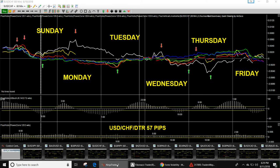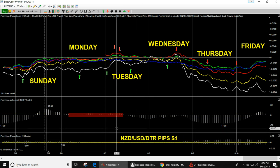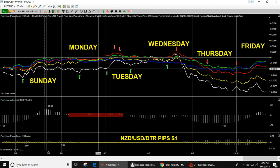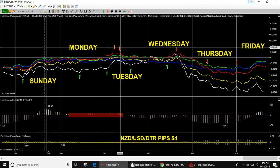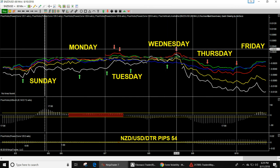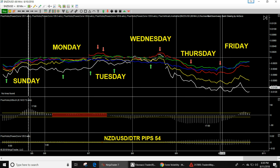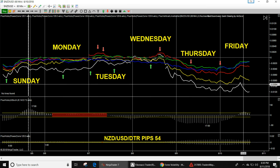Last pair is NZD/USD — 54 pips daily trading range. Sunday coming in: Wednesday 10am look for an up move on NZD/USD. Another up move Tuesday at 1am, then sell at 5am and 8am until 1400 Tuesday, then look for an up move into Wednesday. Watch out for a sell at 1500 Wednesday — big down move on NZD/USD for the rest of the week. Sell opportunities Friday 12am and Thursday 8am to the south.